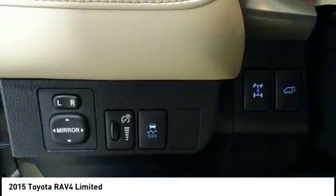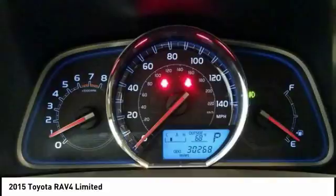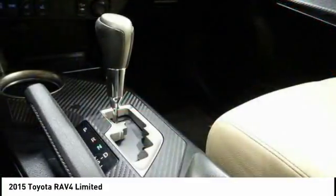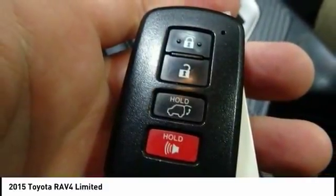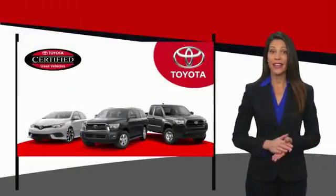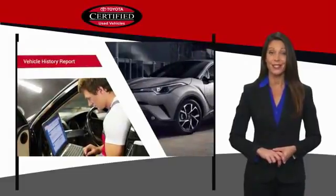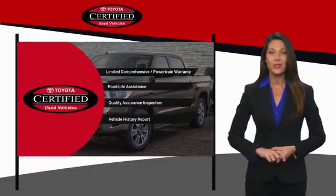This beauty will make even your house keys jealous. Drive it today. It's the smart choice. Drive it today.